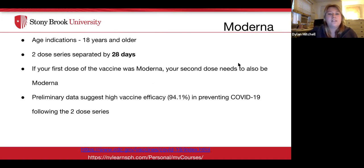For Moderna, you must be 18 years or older. It is also a two-dose series, with doses separated by 28 days. If your first dose is Moderna, your second must also be Moderna. Moderna showed 94.1% efficacy in preventing COVID-19 following the two-dose series.